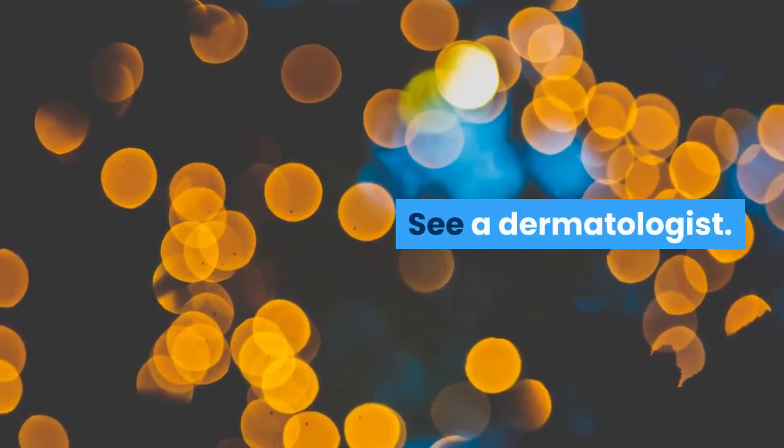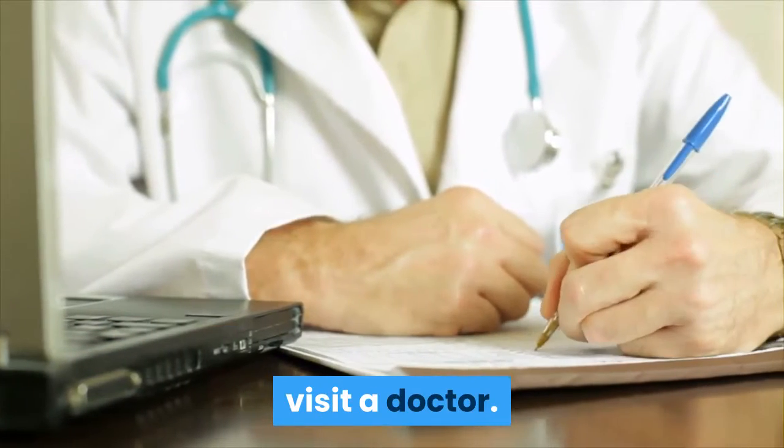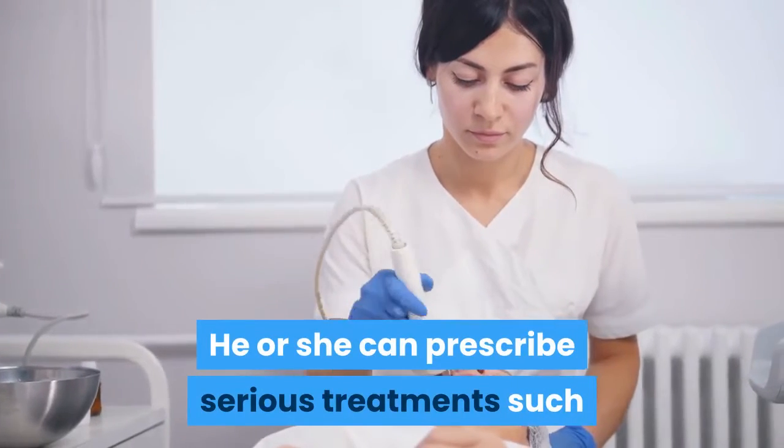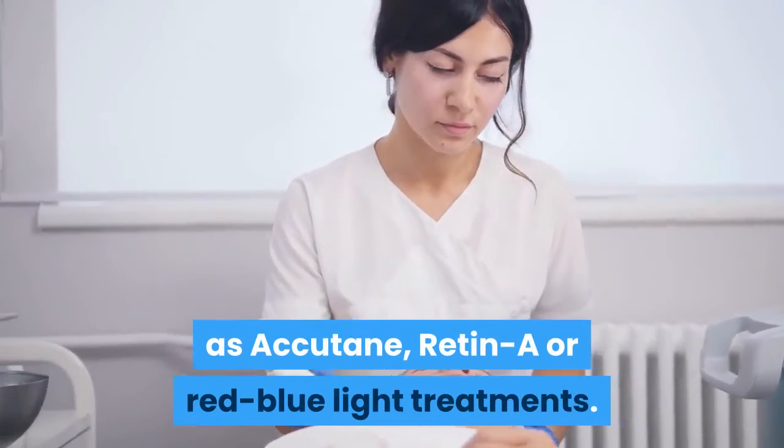Number three, see a dermatologist if you can't get the problem under control by yourself. Visit a doctor who can prescribe serious treatments such as Accutane, Retin-A, or red and blue light treatments.